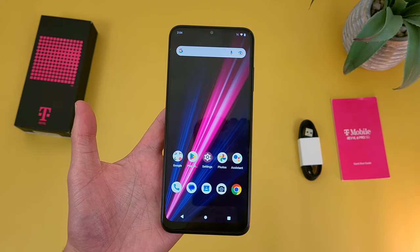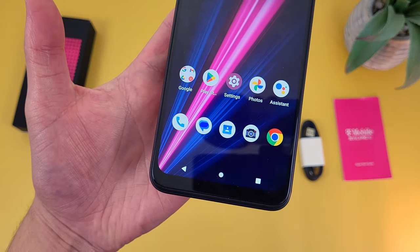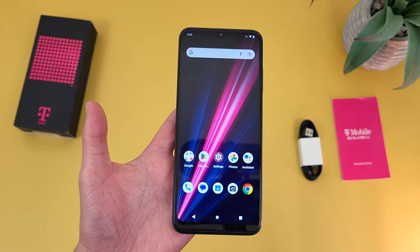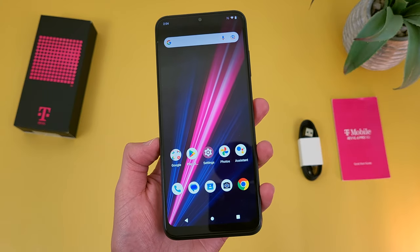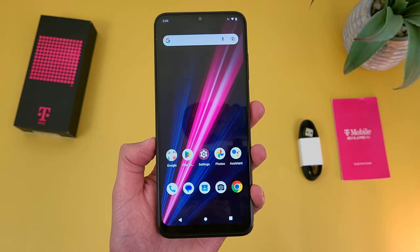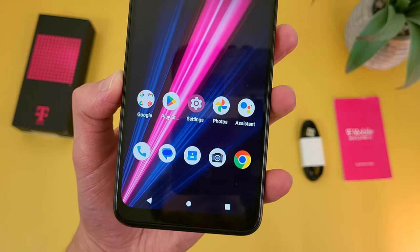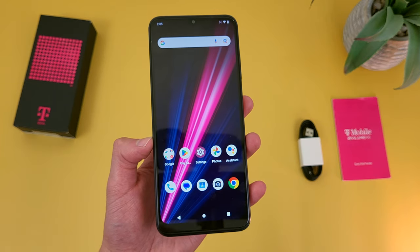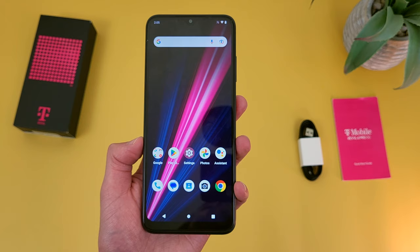With the T-Mobile Revel 6 Pro we're getting a 6.82-inch IPS LCD display with a 720p resolution, a PPI of 263, and a 20.5x9 aspect ratio. When it comes to image quality, it's definitely not the worst — especially considering this is more of an entry-level phone — but it's not the best either. The 720p image looks at least okay, but if you're consuming a lot of content like watching videos where image quality is more important, you might be a little disappointed and may want to spend a bit more for something with 1080p resolution instead.